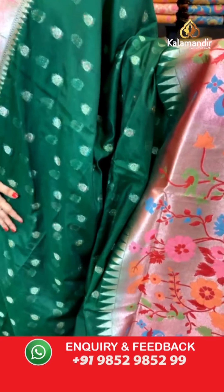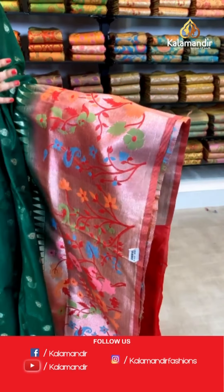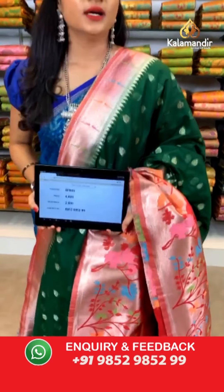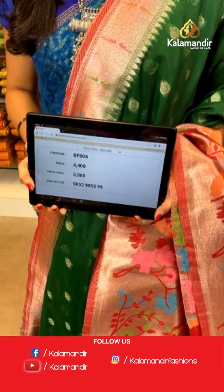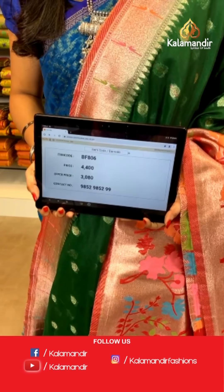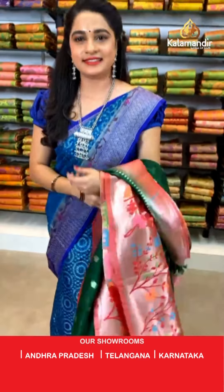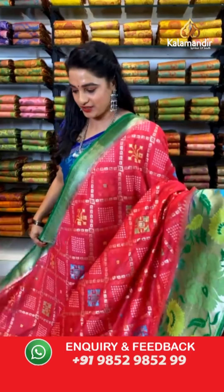Very ethnic and traditional combination — bottle green and red color. All over the body we have got floral booties in golden zari. Here comes a very big Paithani border with golden zari and meena work. Contrast khadi Paithani pallu with golden zari and meena work. The saree is paired with a contrast plain blouse along with border. Saree code BF806, actual price ₹4400, offer price ₹3080. To book, take a screenshot and send on WhatsApp 9852 9852 99.